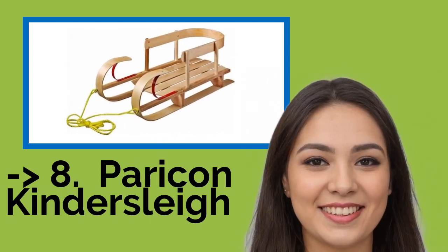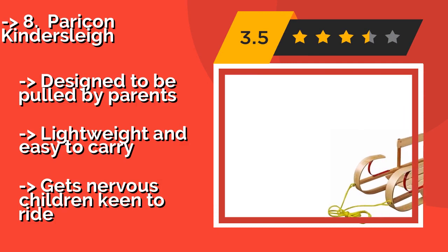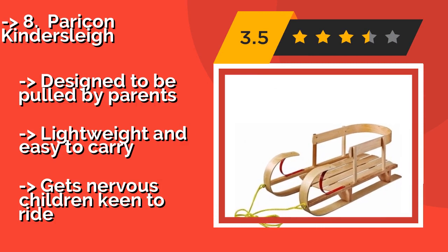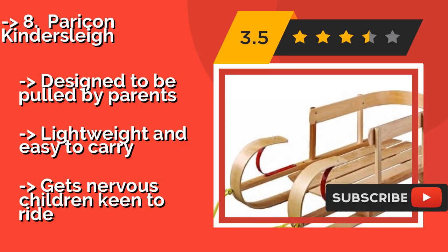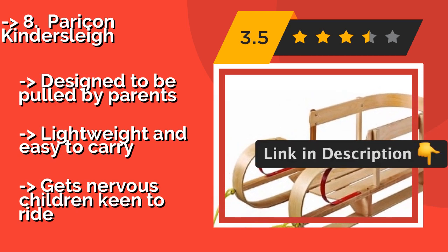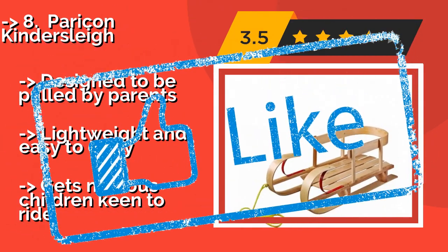Paracon Kindersley — in addition to being so adorable you won't want to put your camera down, the Paracon Kindersley, around $100, offers children from ages 1 to 4 a great way to enjoy those winter days. It resembles the model Santa might ride, but it could benefit from an extra slat along the sides. Designed to be pulled by parents, it is lightweight and easy to carry, and gets nervous children keen to ride. Check out the link in the description to buy this product from Amazon.